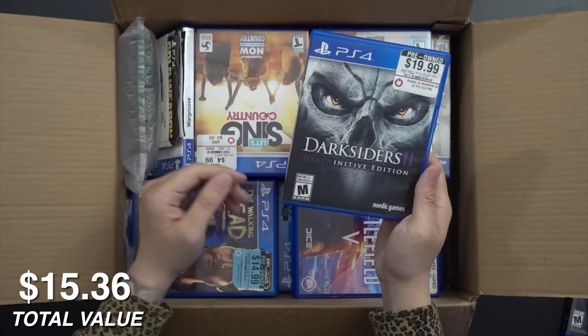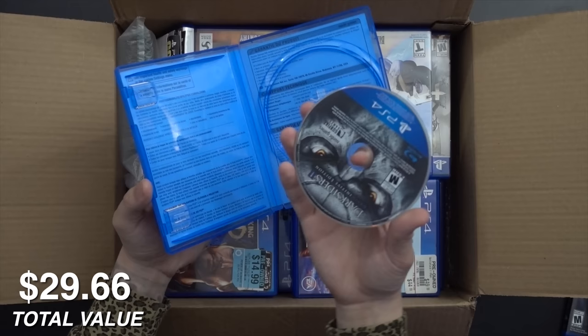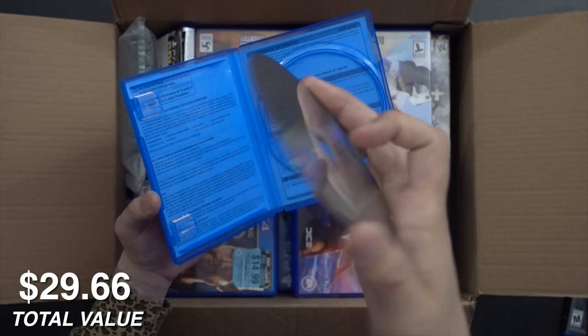Darksiders 2, Deathinitive Edition — because they think they're clever. These are all really nicely kept games, nicely stored and taken care of. It's a nice disc.